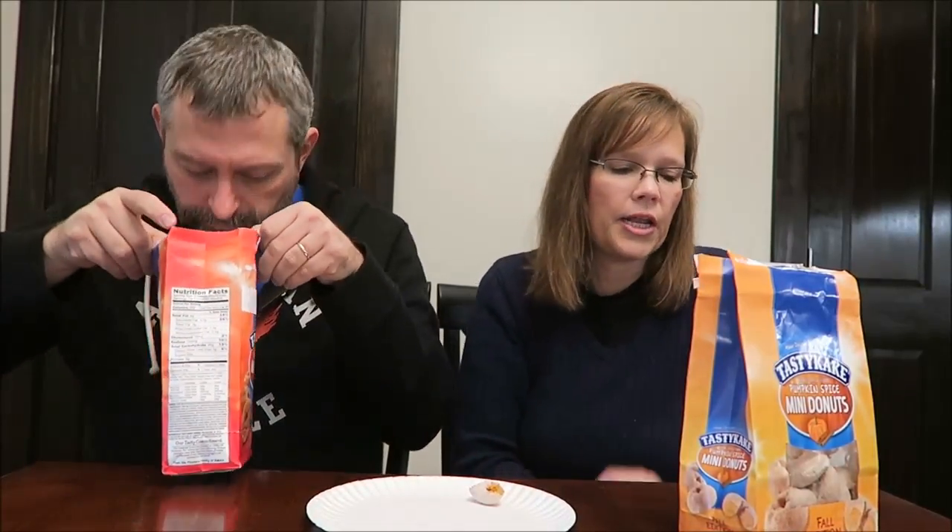It's not like a good glaze donut or anything, but it is good. It is a good donut. Kids will like it. Yeah, kids would like it. Or if you took them into work, put them on breakfast — people are going to eat them. They're going to get eaten.